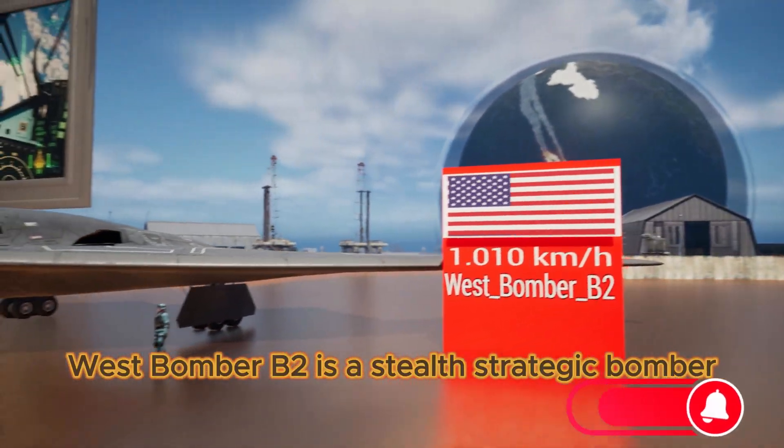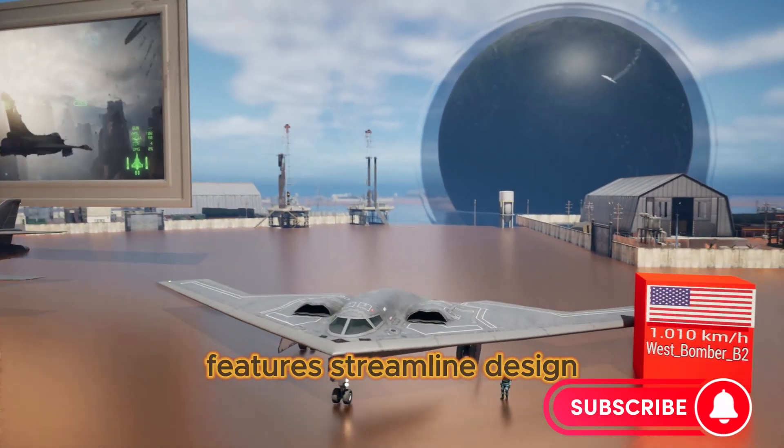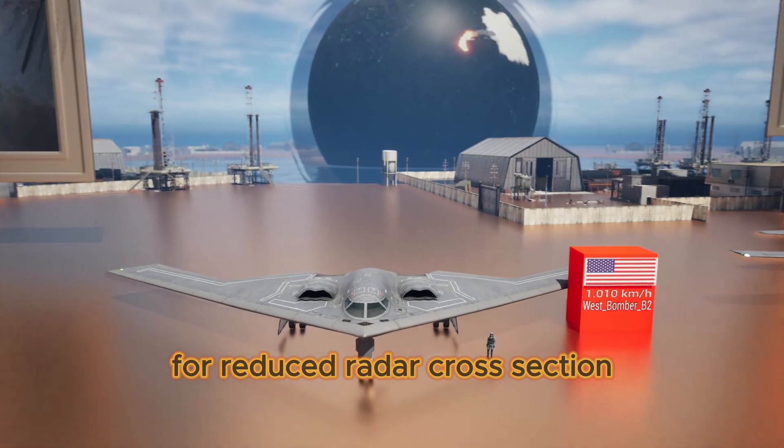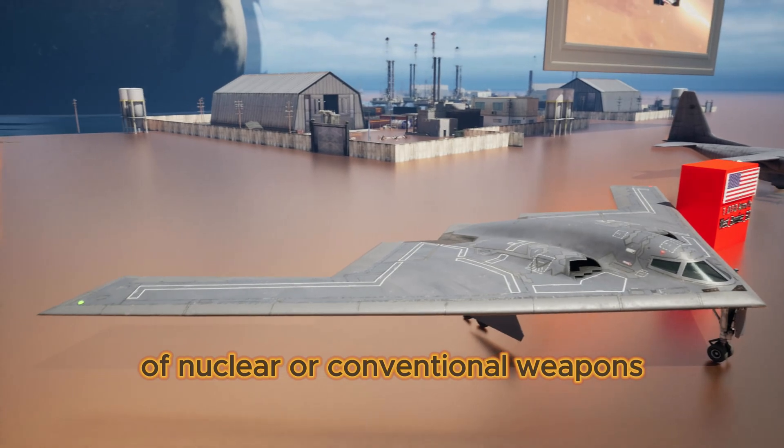West Bomber B-2 is a stealth strategic bomber. It features a streamlined design for reduced radar cross-section and can carry up to 18,000 kilograms of nuclear or conventional weapons.